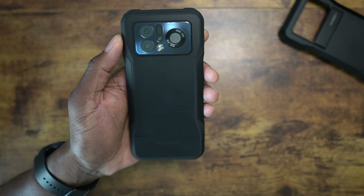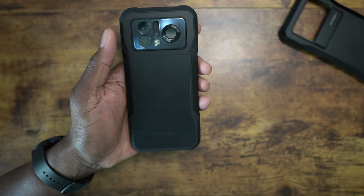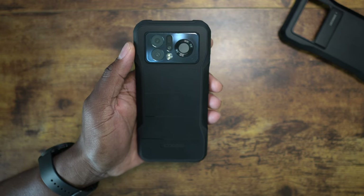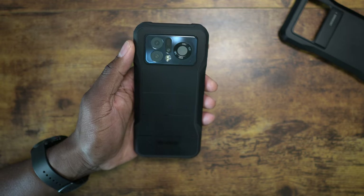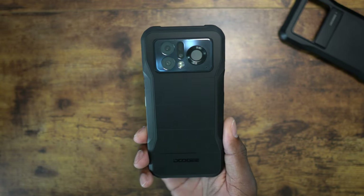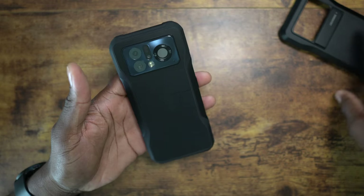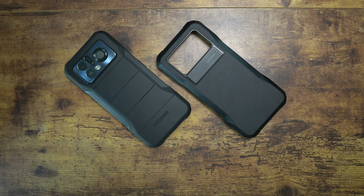With NFC confirmed, this gets the ultimate rugged phone stamp of approval. Full detail unboxing - links down below. It comes in black and silver - basically this entire back in silver is beautiful. The price is $749 US, but there's a code in the description: enter V20 PRO and get $180 off. This ships June 1st, so hurry to grab that discount.